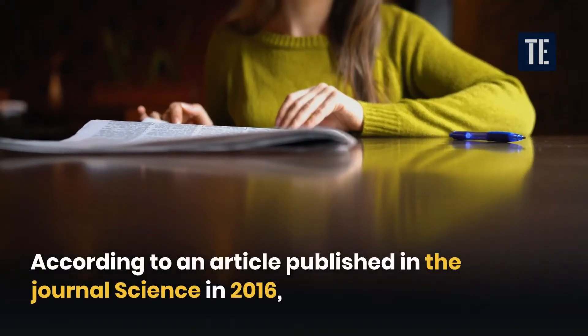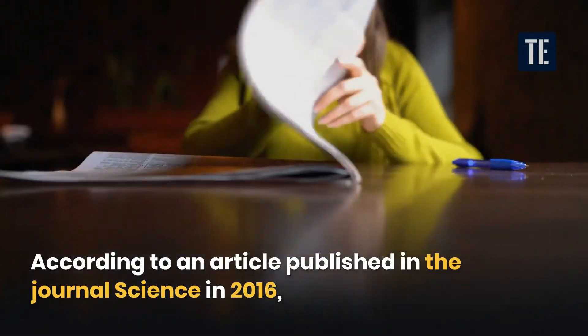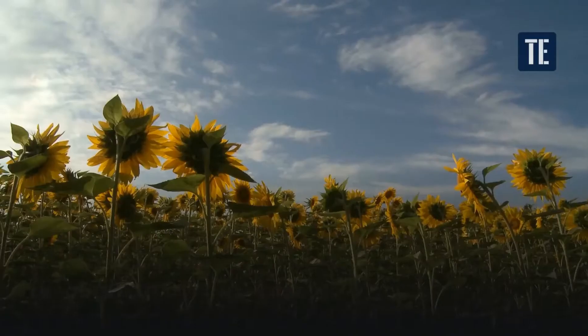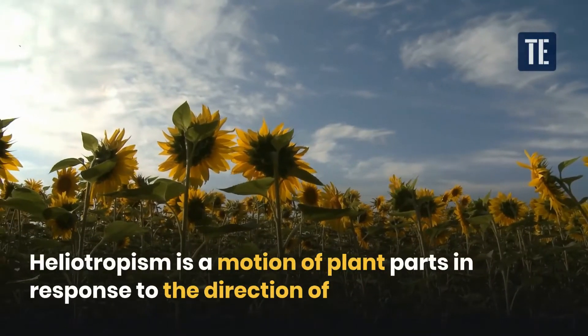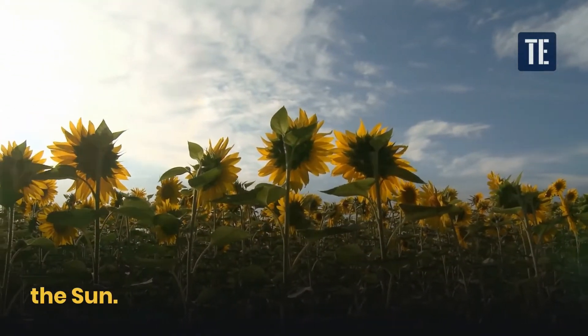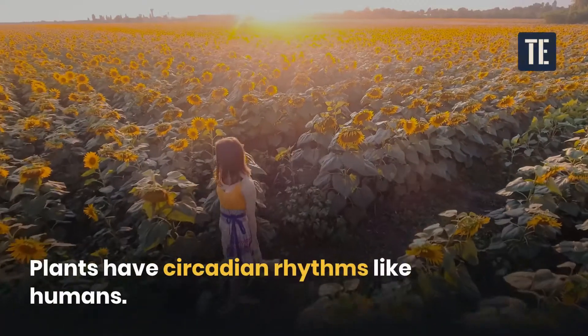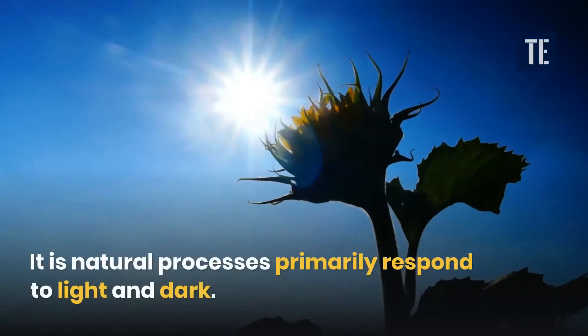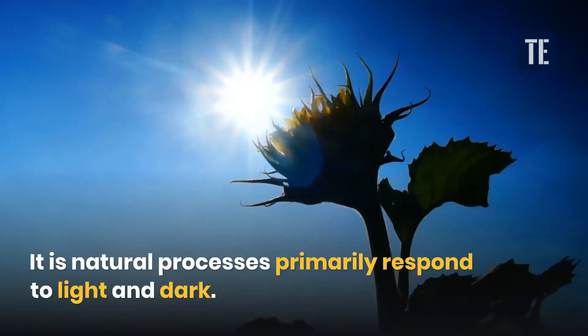According to an article published in the journal Science in 2016, it happens due to heliotropism. Heliotropism is a motion of plant parts in response to the direction of the sun. Plants have circadian rhythms like humans — natural processes that primarily respond to light and dark.